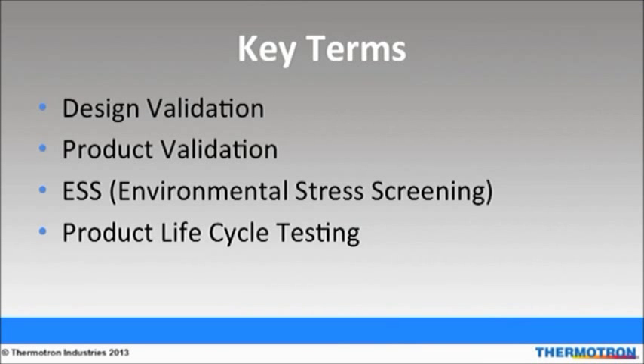First I will go over a few key terms associated with reliability testing. Design validation, product validation, environmental stress screening, and product life cycle testing are four of the most popular tests used for environmental testing.